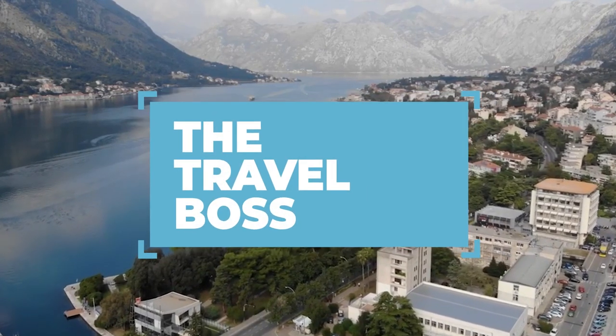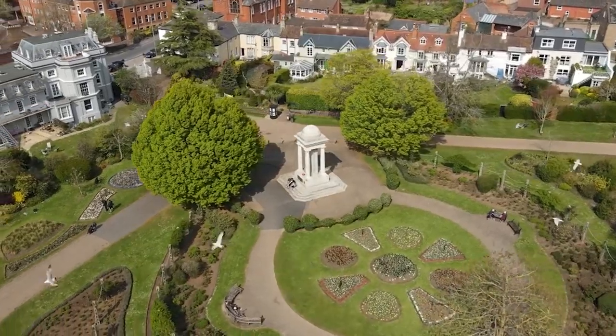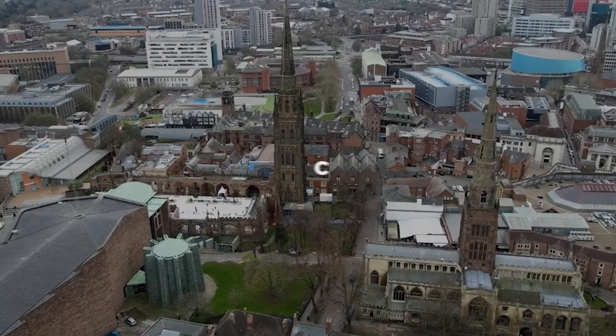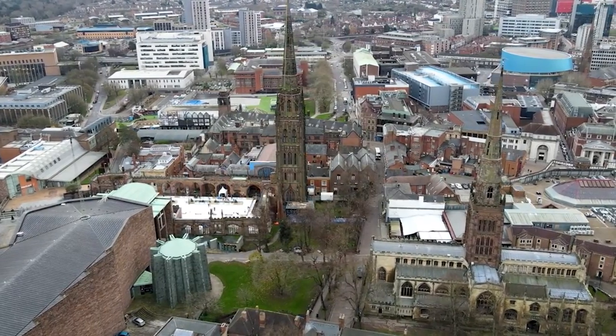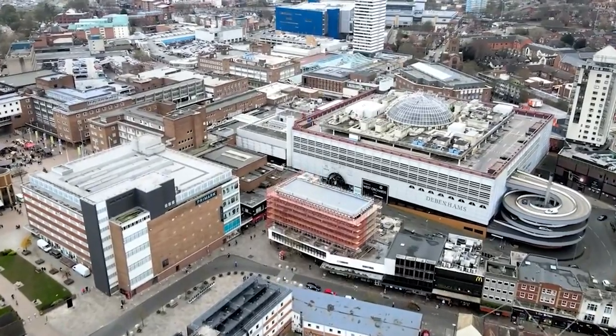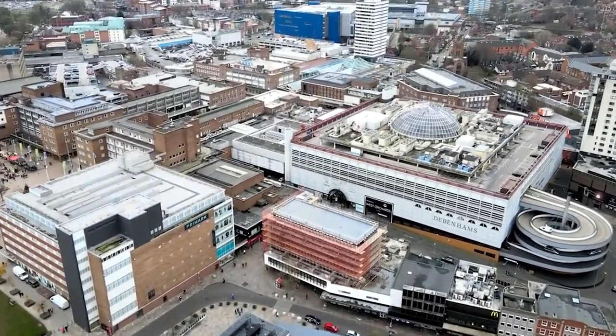Welcome back to The Travel Boss. Today, we're diving into the heart of England, uncovering the top 10 experiences awaiting you in Coventry. But before we embark on this adventure, don't forget to check the description below for exclusive discounts on our number one pick. Let's get started.